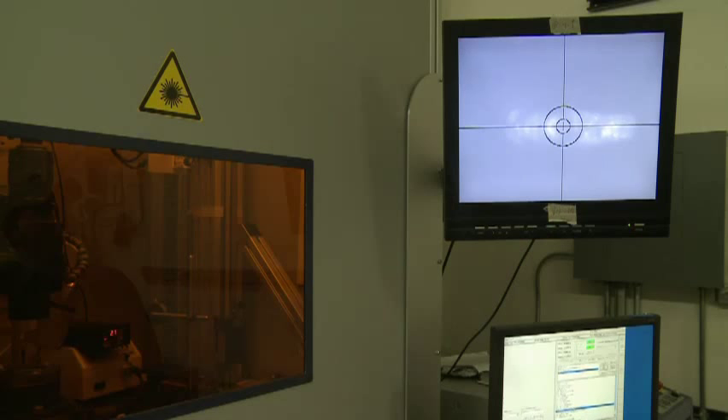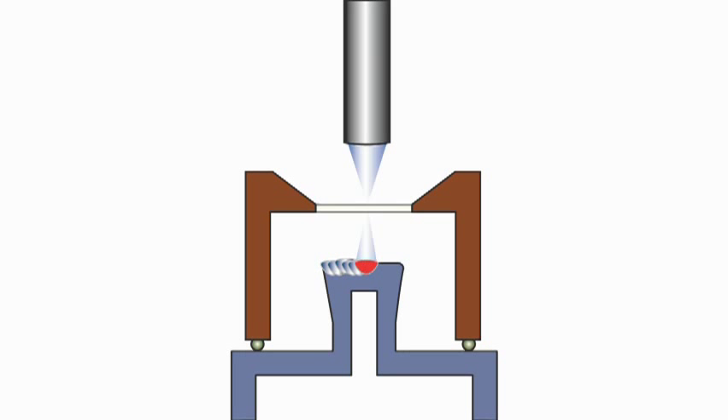The laser pulses throughout the mixing and moves the alloying material down the length of the crimp face.